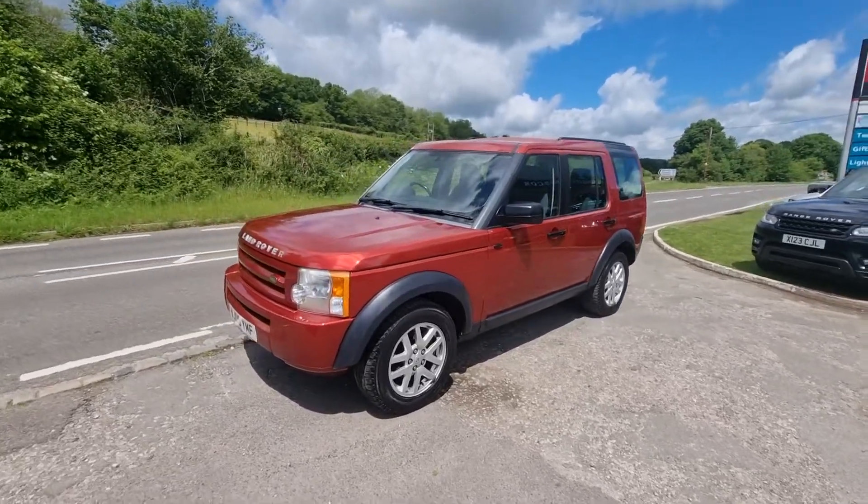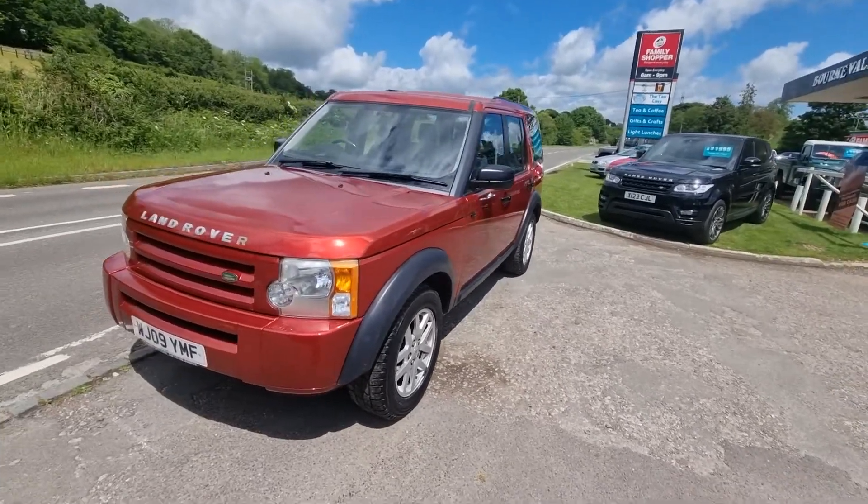It's only the S, not the HSE, so it doesn't have leather or sat-nav, but it really is ever so straight.